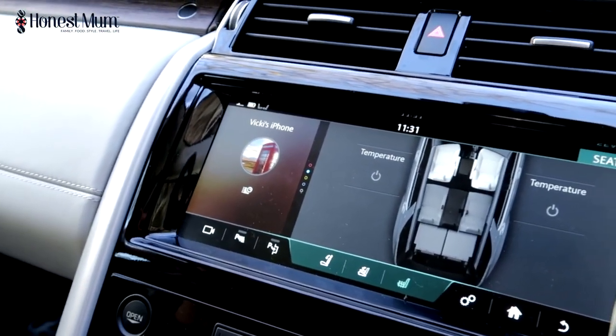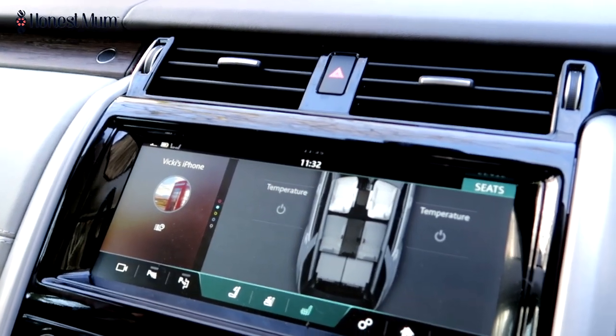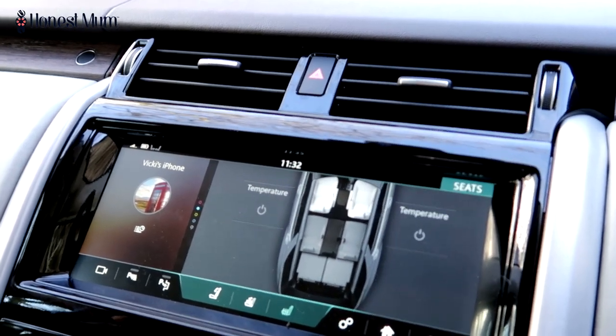I've linked up my phone — not only can I play music, I can ring people. You don't have to touch anything; you can just say 'ring mum' and it'll ring mum. We find, especially traveling with kids, that you want to keep everything hands-free.